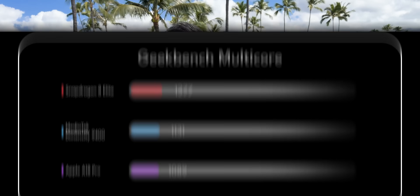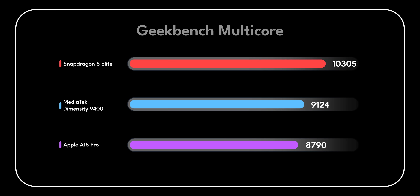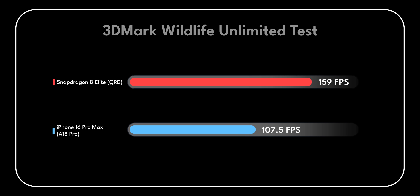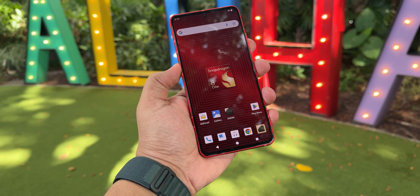I want to start this video by comparing the multi-core score of the Snapdragon 8 Elite against the Apple A18 Pro and the Dimensity 9400, and the 3DMark Wildlife Unlimited score of the Snapdragon 8 Elite against the Apple A18 Pro. The Snapdragon 8 Elite could be the most powerful CPU and GPU inside a smartphone in 2025.